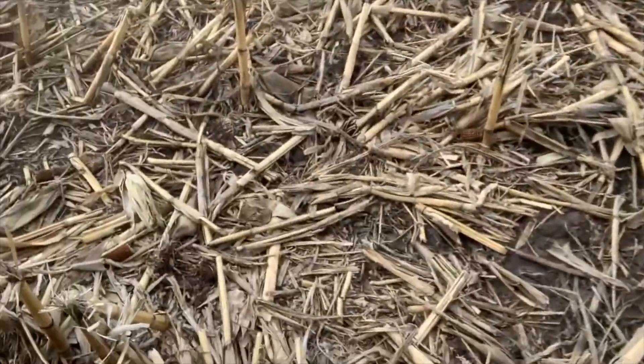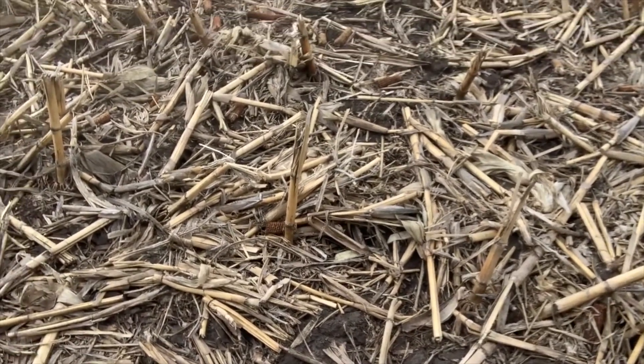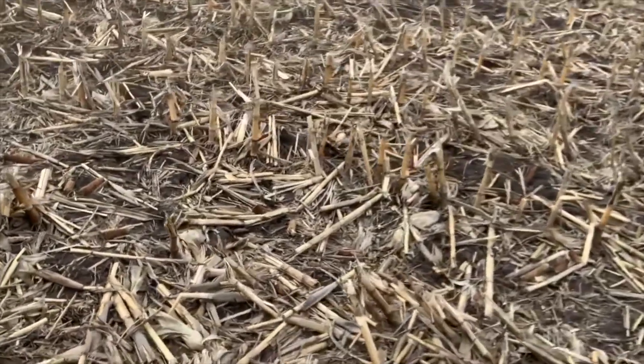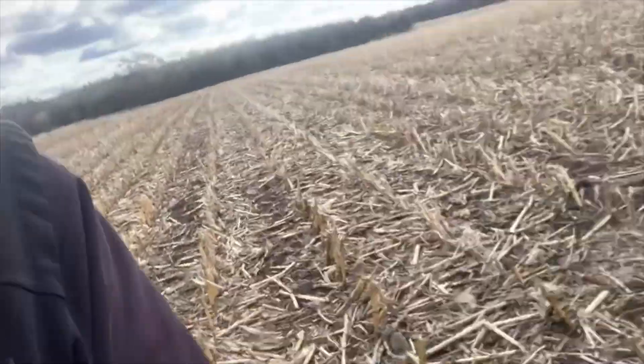Are we sequestering carbon at this moment? No, we are not. If you look down here at the ground, there is absolutely nothing growing. That is a waste of opportunity. As many of us have said in this cover crop and soil health world, no-till by itself is not the answer, especially not for carbon sequestration. So what do we need to do?